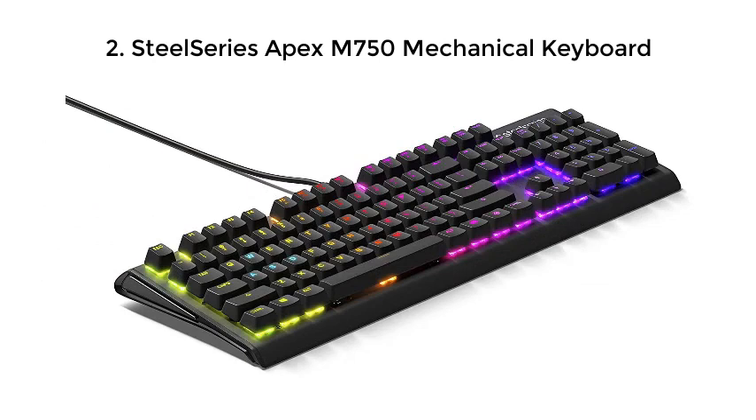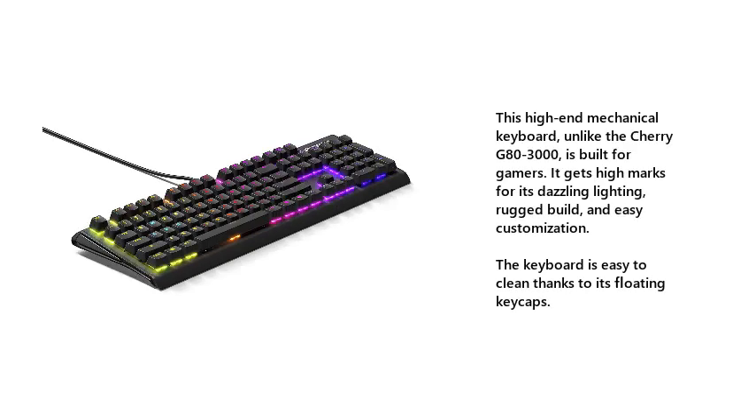2. SteelSeries Apex M750 Mechanical Keyboard. This high-end mechanical keyboard, unlike the Cherry G80-3000, is built for gamers. It gets high marks for its dazzling lighting, rugged build, and easy customization. The keyboard is easy to clean thanks to its floating keycaps.